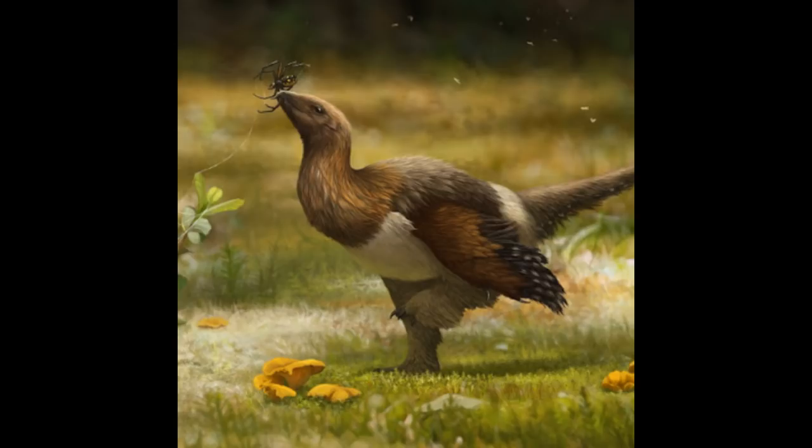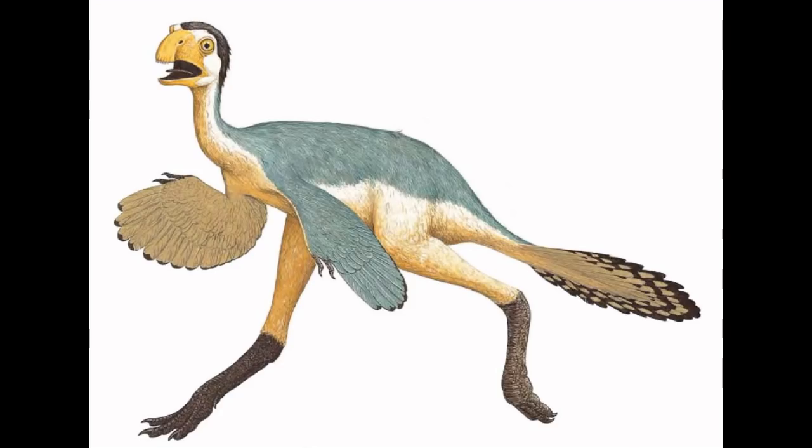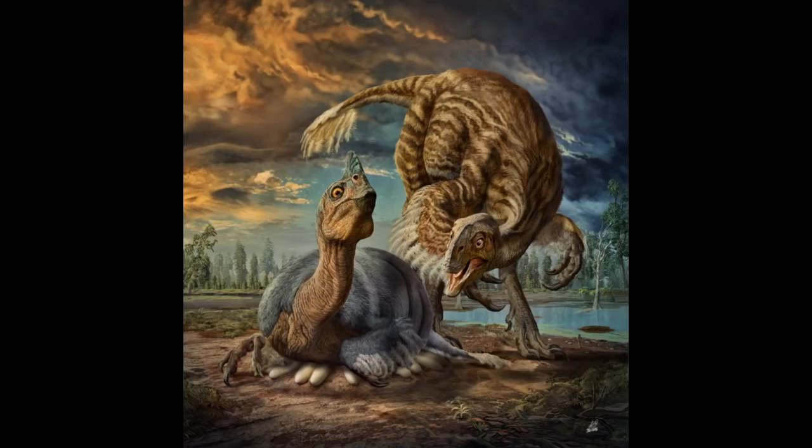Pennaraptora splits into the clades Paraves and Oviraptorosauria. Some members of the latter clade look so much like birds — such as Caudipteryx — that researchers have considered them primitive, flightless birds. However, more recent analyses place them as sister to the Paraves. What these dinosaurs ate primarily is unknown, as researchers have found evidence for both carnivory and herbivory. This shouldn't be a surprise, since it's rare for animal stomachs to get preserved, and coprolite dung fossils don't have species tags on them either.